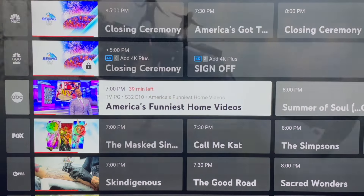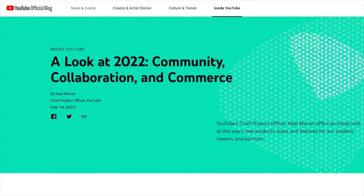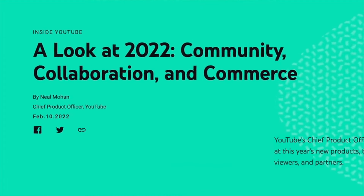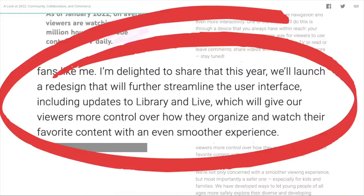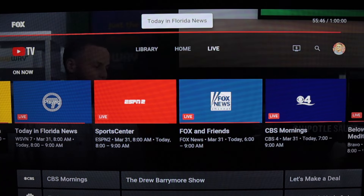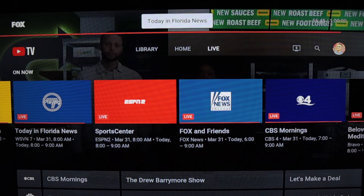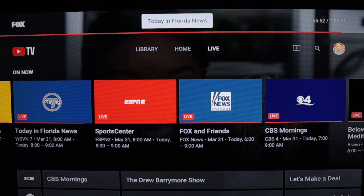Here is the YouTube TV live guide — before and after. If you've watched my channel before, you've heard me talk about the changes that YouTube TV said it would be making to both the live guide and the library. Today I have changes to the live guide to show you. I've got YouTube TV tuned to my local news — that's why you see 'Today in Florida' at the top of the screen, and that's also what is playing in the background.